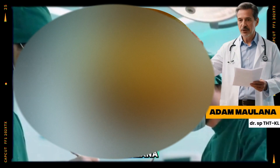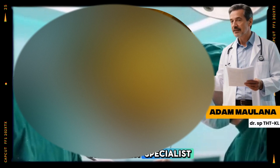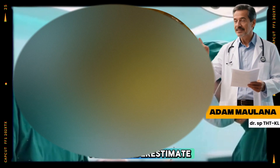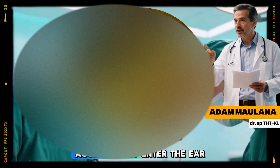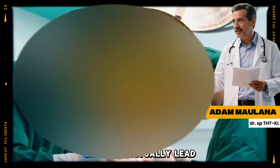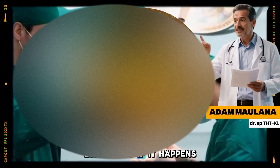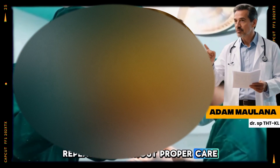Hello, I'm Dr. Adam Maulana, an ear, nose, and throat ENT specialist. One habit that many people underestimate is letting soapy water accidentally enter the ear during a shower. Although it seems harmless, this can actually lead to serious ear health problems, especially if it happens repeatedly without proper care.